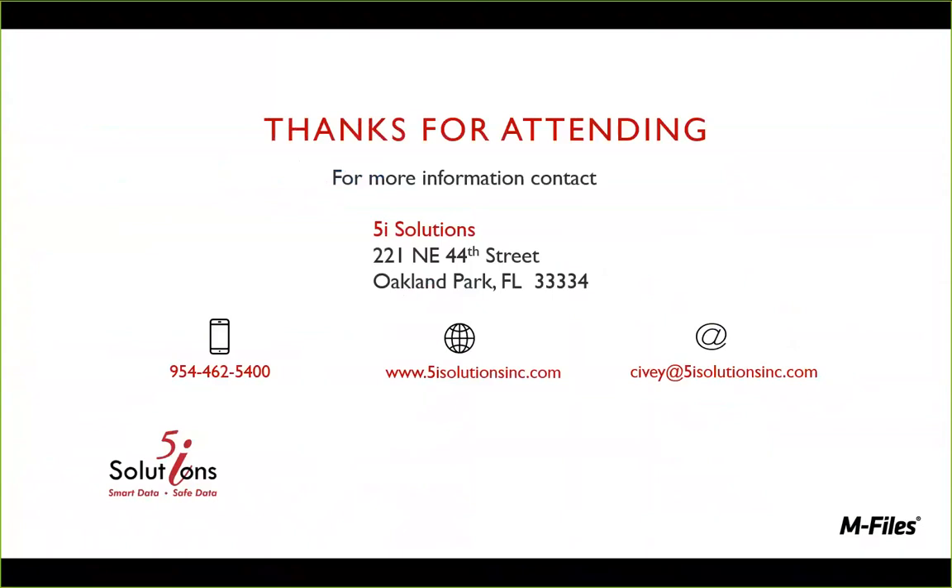Great, Dave — really appreciate it. I think everyone could hear your experience in the matter, and we can see how this can help manufacturers navigate easier and provide another level of risk avoidance. If you have any questions or need more information, you can contact 5i Solutions — Chris Ivey or myself. That contact information is on the screen. Thank you everyone, and have a great day.